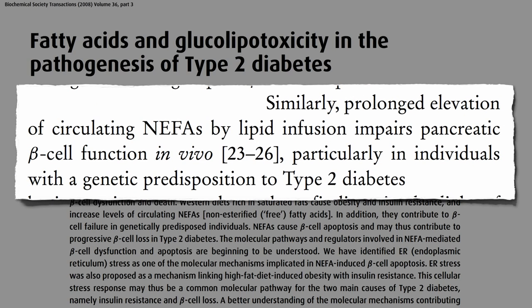So diets rich in saturated fats not only cause obesity and insulin resistance, but the increased levels of circulating free fats in the blood — called NEFAs, non-esterified fatty acids — cause beta cell death, and may thus contribute to progressive beta cell loss in type 2 diabetes.